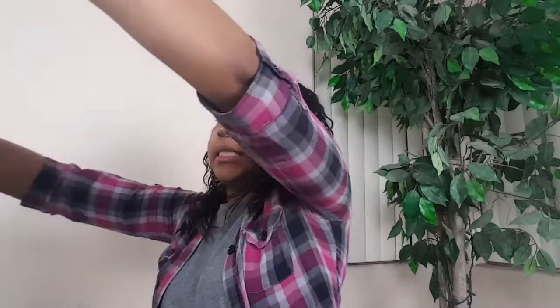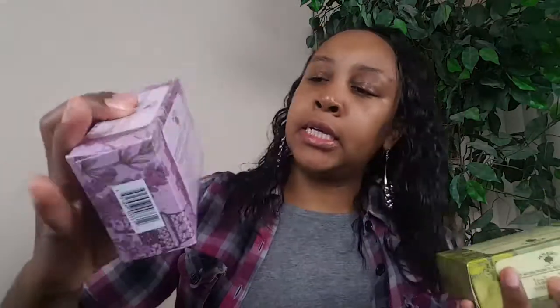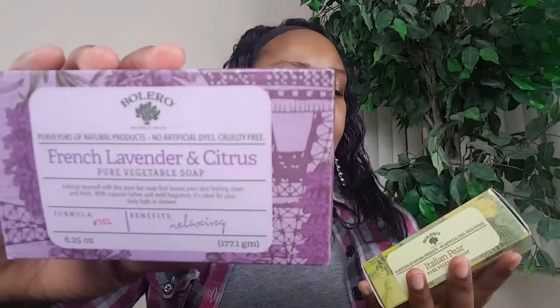I also picked up — you guys know I love the Bolero bar soaps. I have quite a few but I picked up this French lavender and citrus, which is the relaxing one. I also picked up the Italian pear bar soap. I love the Bolero bar soaps and the Soapworks bar soaps — they lather super well. They don't have an extremely strong scent; they're kind of made of natural vegetable oils. They're really really good, so if you haven't tried the Bolero bar soaps, try them out.